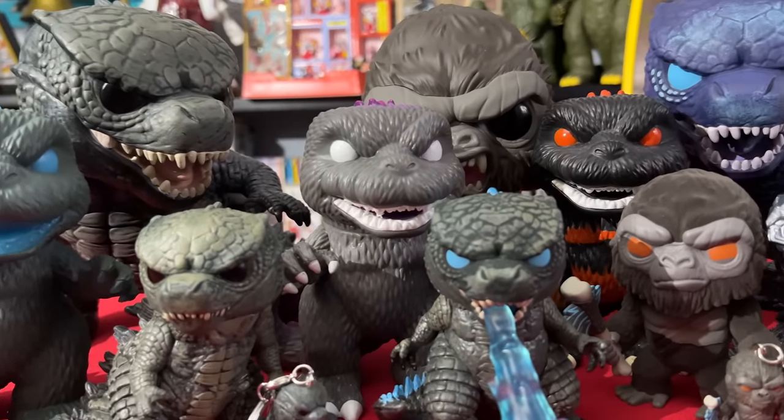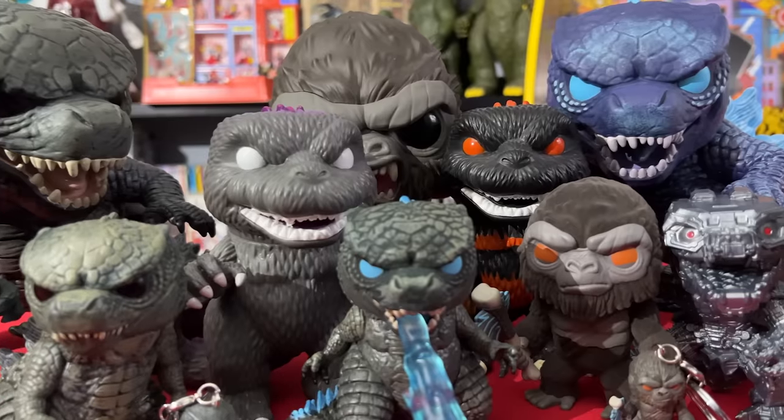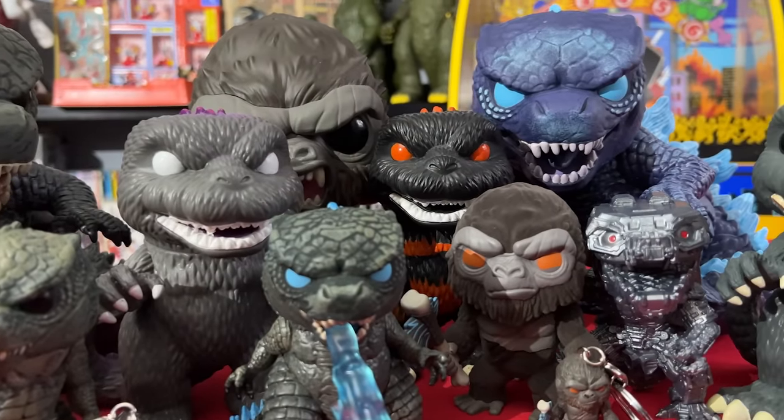Today, we are going to go over every Godzilla-related Funko Pop to date. And there just might be a few you didn't know about.